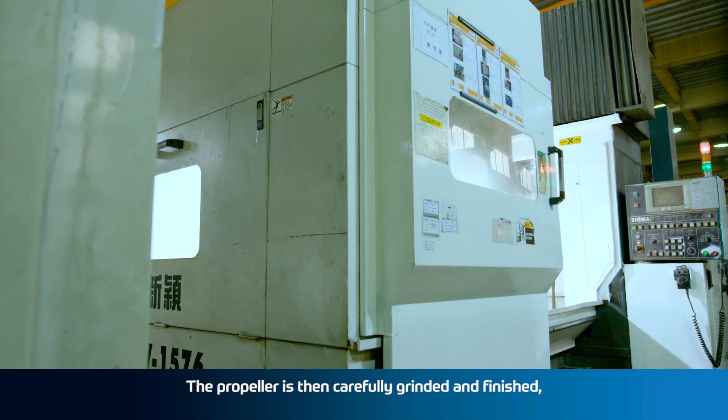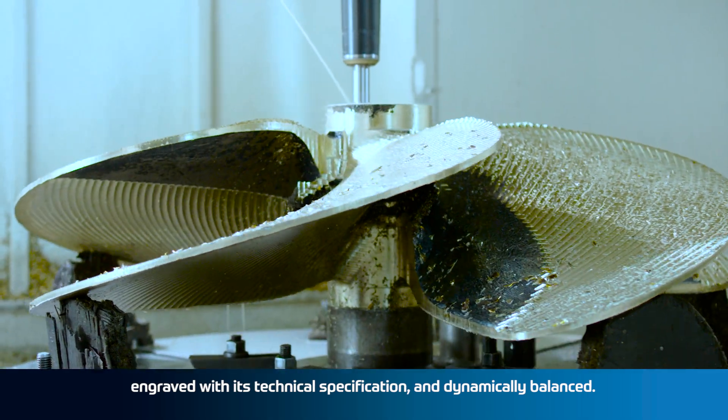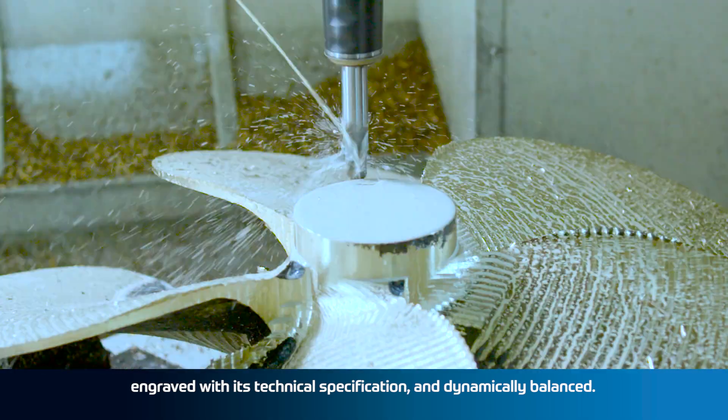The propeller is then carefully grinded and finished, engraved with its technical specification and dynamically balanced.